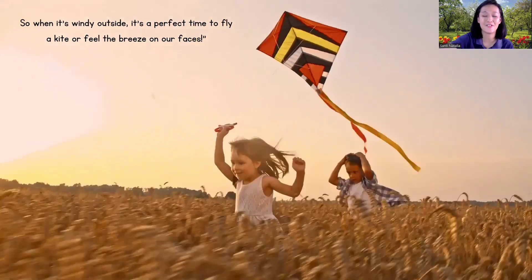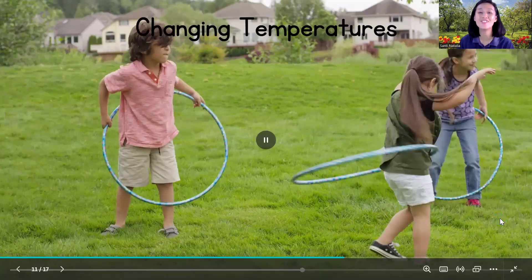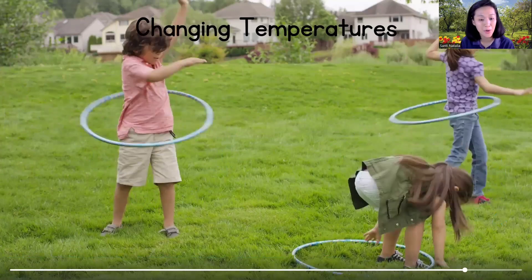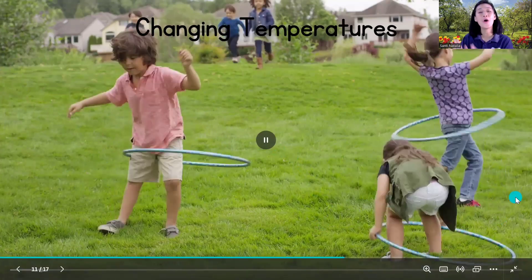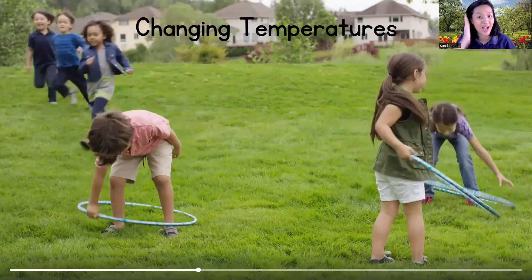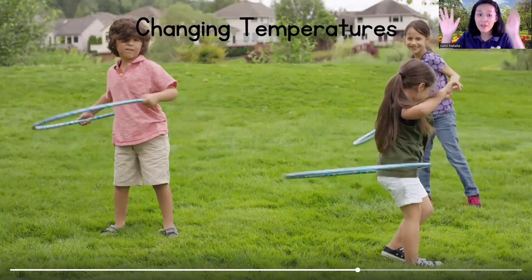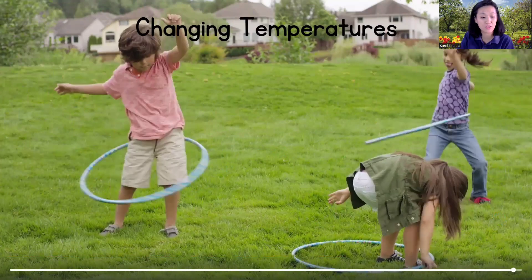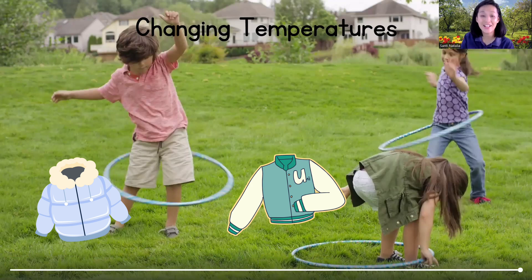Next: changing temperatures. In spring, the weather starts to get warmer after the cold of winter. It's like when we wake up from a long nap and stretch out our arms, feeling the sun on our face. The days get longer and the sun shines brighter, warming up the air around us.